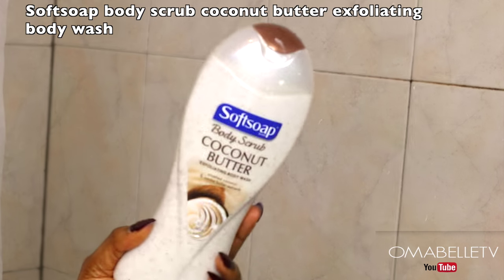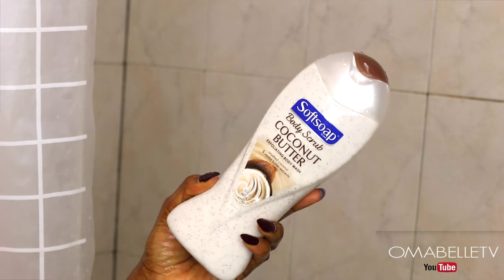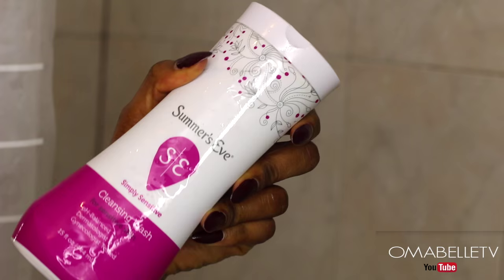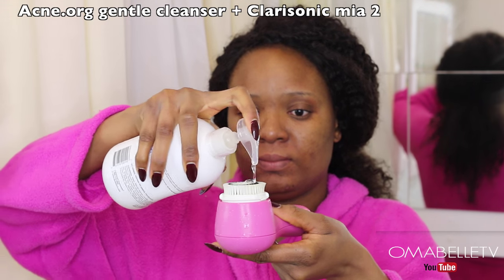In the shower, the first thing I use is a body exfoliating scrub. This product is so nice — it has scrub particles which help exfoliate the skin, leaving it smelling nice. Next I use Summer's Eve to clean the lady — let's refer to the vjj as 'the lady.' This product is gynecologist approved, meaning it's safe to use in the private area and helps retain her pH balance.